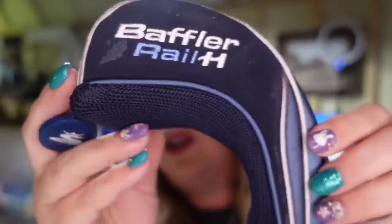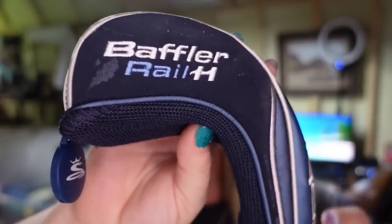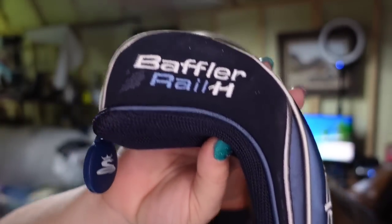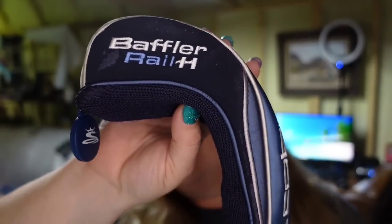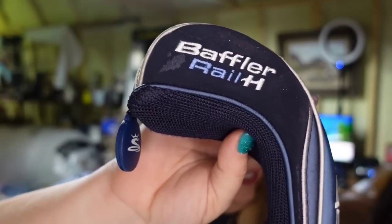Next on Poshmark is a golf club head cover — this is a Baffler Rail. I picked this up for a dollar. It says 6H. This one sold for $8. Payout was $5, so I'm going to make about a $4 profit. I like picking up golf club head covers — they're super easy to photograph, list, and ship.